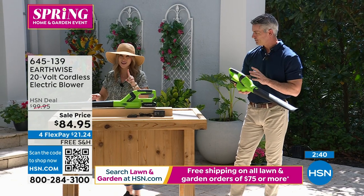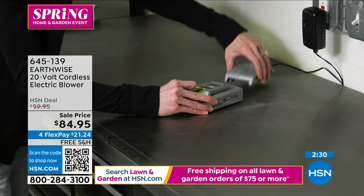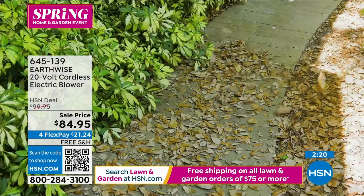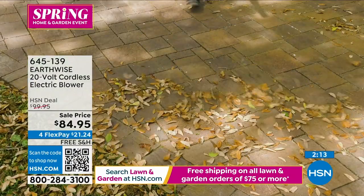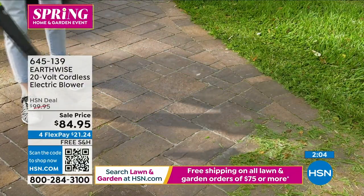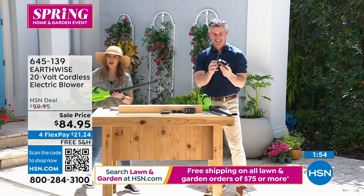This actually has rapid charge, so it's going to charge faster than a lot of other cordless tools. We used to think about cordless tools taking overnight to charge, but here if you have a large area to cover you could throw it on the charger, grab some lunch, and head back out. With lithium-ion batteries and that 20-volt battery, if you have any other tools from Earthwise it's the same battery — it'll fit those as well. That lithium-ion gives you full power the entire time until the battery is completely dead.